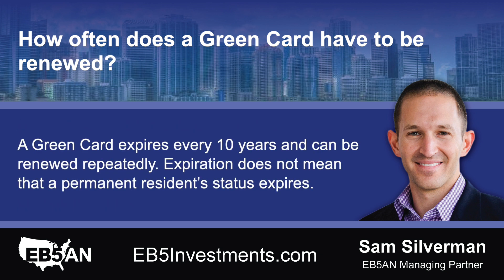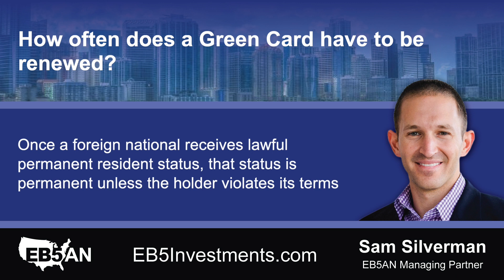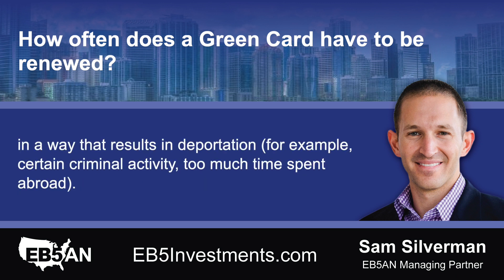A green card expires every 10 years and can be renewed repeatedly. Expiration does not mean that a permanent resident's status expires. Once a foreign national receives lawful permanent resident status, that status is permanent unless the holder violates its terms in a way that results in deportation — for example, certain criminal activity or too much time spent abroad.